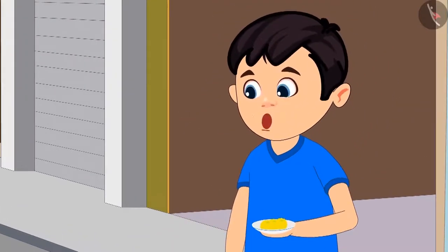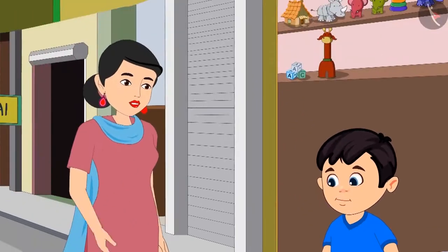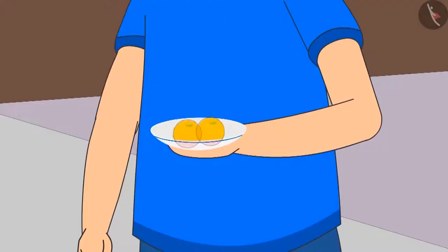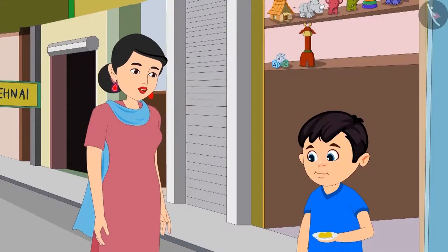But mummy, I am still very hungry. Can I have one more laddu? Yes, dear. Now, how many laddus are left for Pinky? There are two laddus left for Pinky. Very good, Chotu.